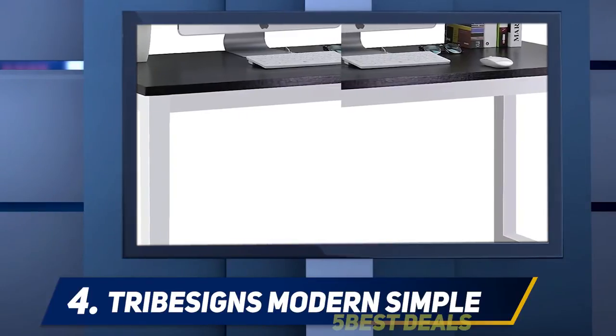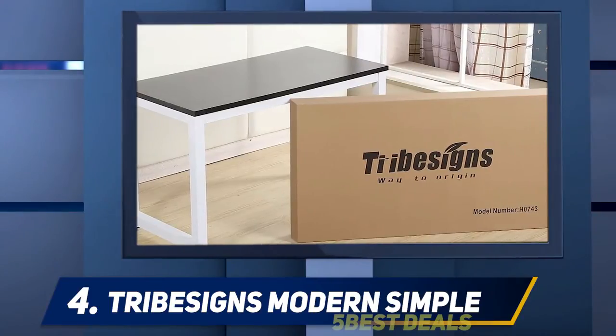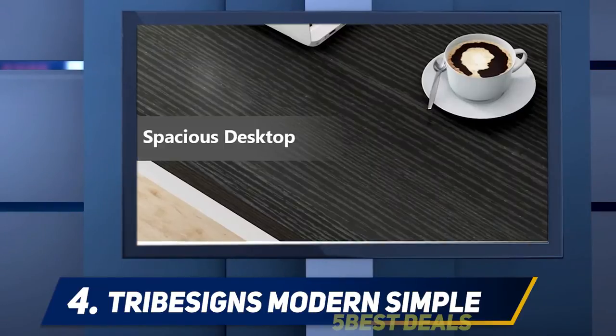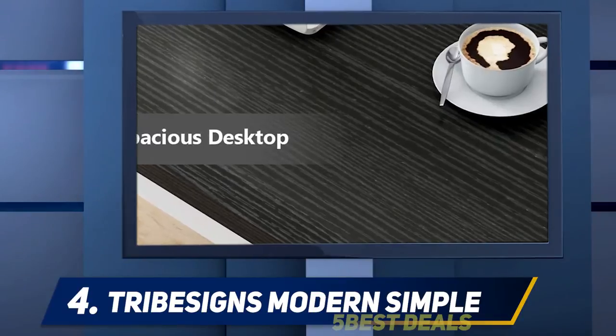This gaming desk has enough space for most basic gaming hardware and more. The desktop can be utilized for different purposes and can accommodate special gaming gadgets, although the number of monitors still has to be limited to one or two due to its compact size.